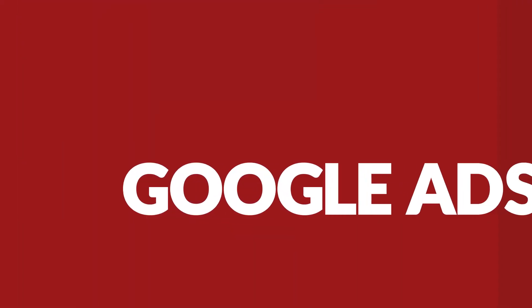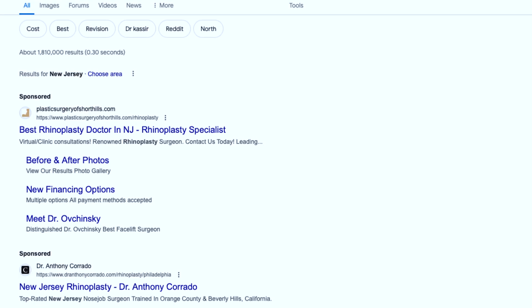Method number one for filling your plastic surgery clinic's calendar: Google Ads. When someone performs a search like 'rhinoplasty New Jersey,' the first thing they're going to see on the page are these ads. You may say you never click on ads, but I assure you people do click on them and it will drive consults. In the last 30 days, we had a campaign in Los Angeles driving $130 rhinoplasty leads, as well as a campaign in central Florida driving $50 rhinoplasty leads. People click on the ads and fill out the contact form.